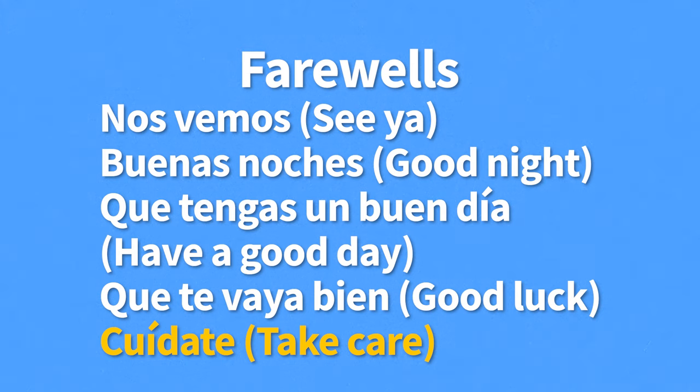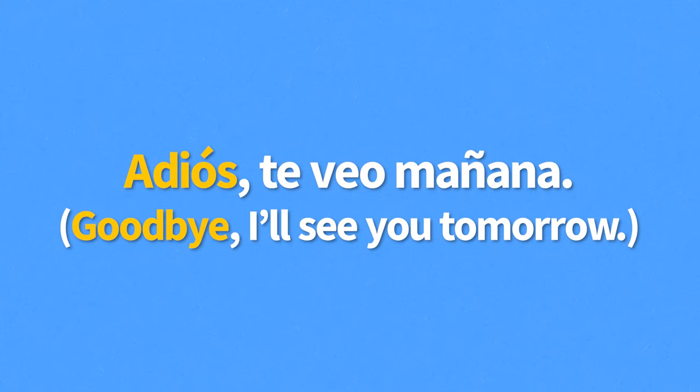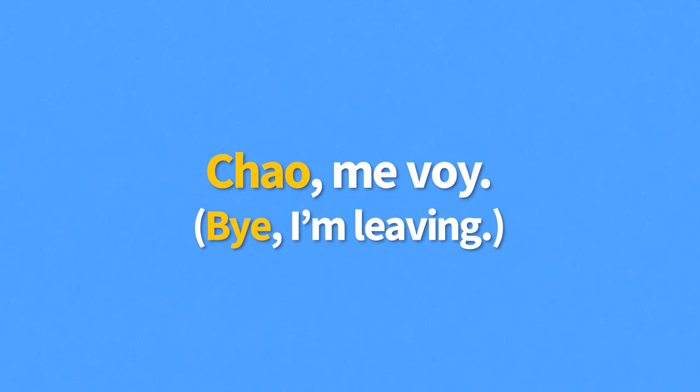Let's start with the most basic farewell, adiós, meaning goodbye. An example: "Adiós, te veo mañana" — goodbye, I'll see you tomorrow. You typically answer adiós with adiós, but you can also answer with hasta luego — see you later — or buenas noches — good night — depending on the time of day. Then we have chao, meaning bye. Chao is a very informal expression borrowed from the Italian. For example, "Chao, me voy" — bye, I'm leaving. Chao can be used at any point in the day, just like hola and adiós.